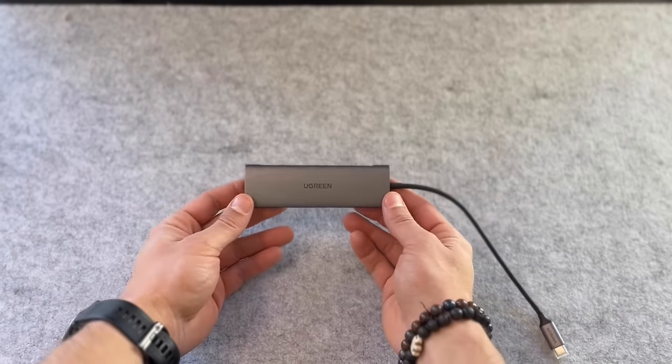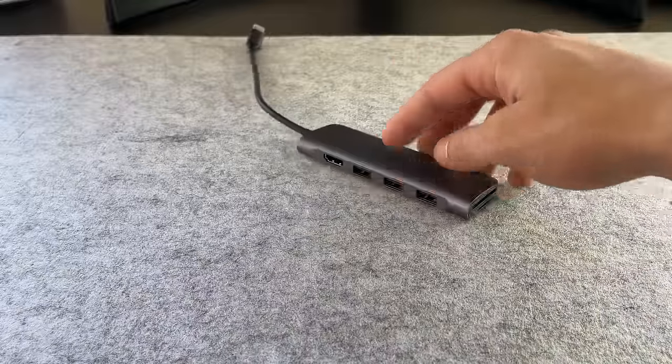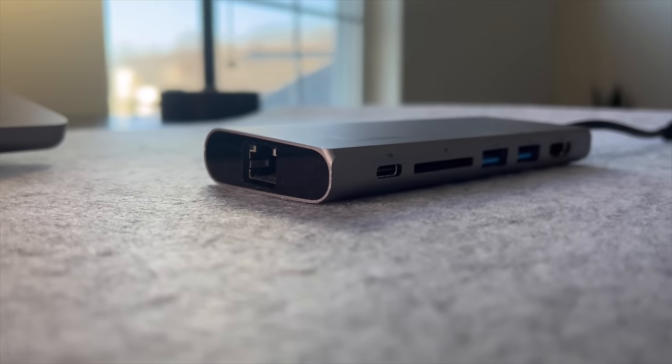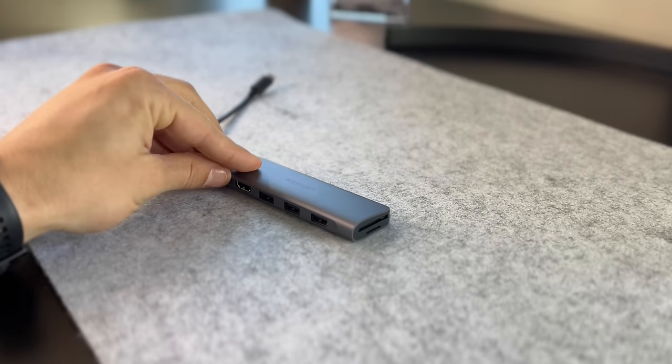The second recommendation as far as dongles go is the Ugreen 6-in-1 USB-C hub. This is the most cost-effective option on the list, coming in at $22.99 plus tax, but with the cost savings you are sacrificing two specific and very useful ports. With the Ugreen USB-C 6-in-1 hub, you get access to an HDMI port, three USB-A ports, an SD card slot, as well as a micro SD card slot. But at this price point, you are giving up the gigabit Ethernet port as well as the USB-C port that you get with the Belkin 6-in-1.